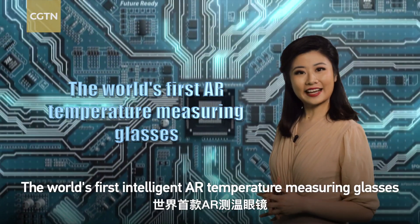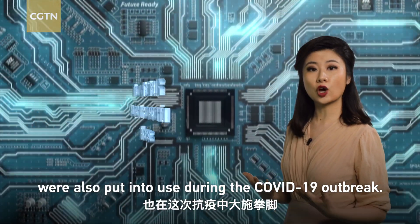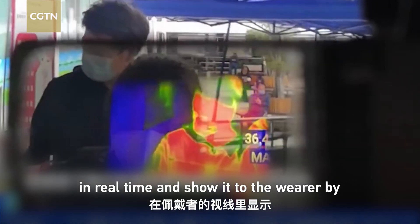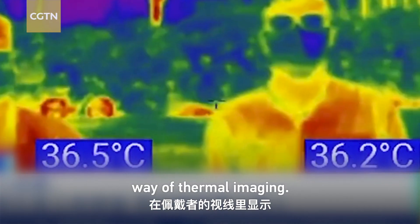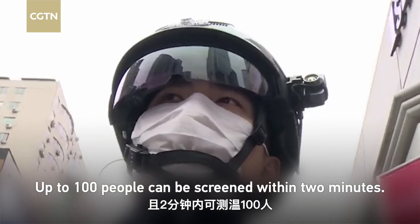The world's first intelligent AR temperature measuring glasses were also put into use during the COVID-19 outbreak. The device can scan the body temperature of people in real time and show it to the wearer by way of thermal imaging. Up to 100 people can be screened within 2 minutes.